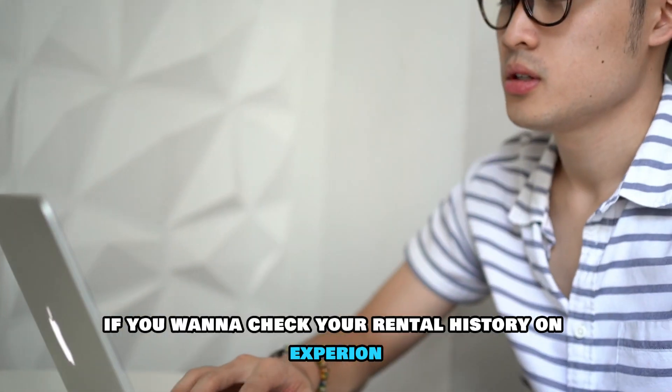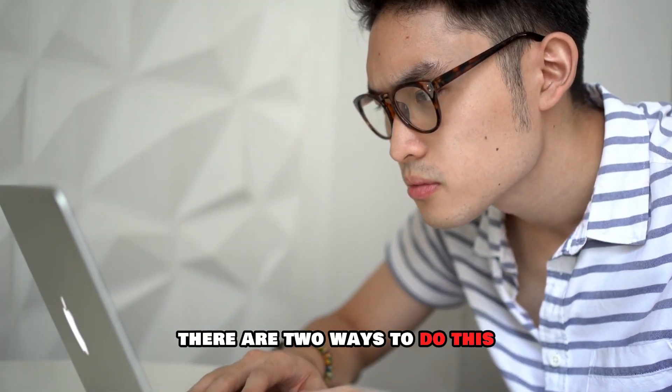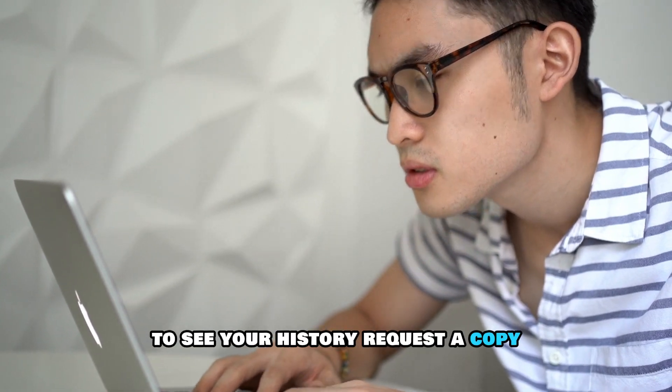If you want to check your rental history on Experian, there are two ways to do this. Follow the steps outlined here to see your history.